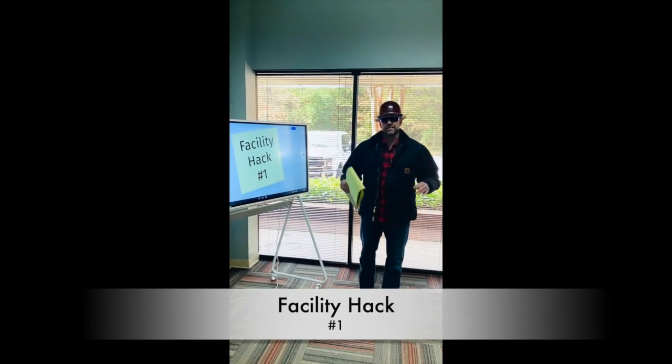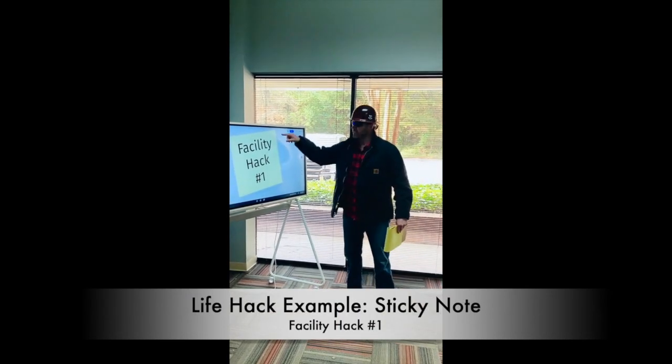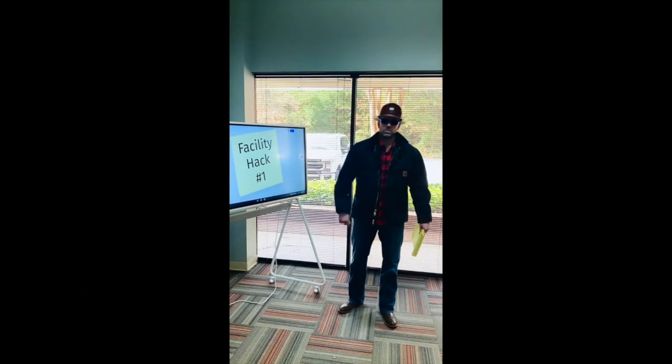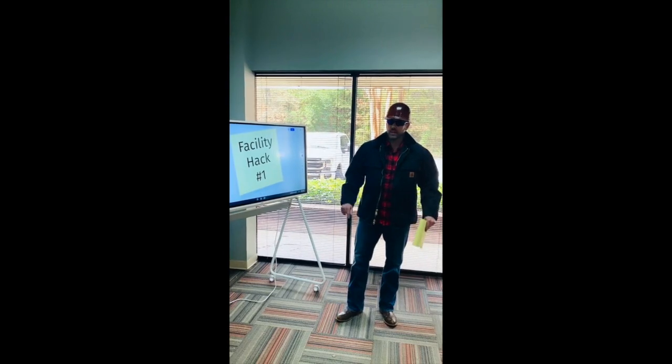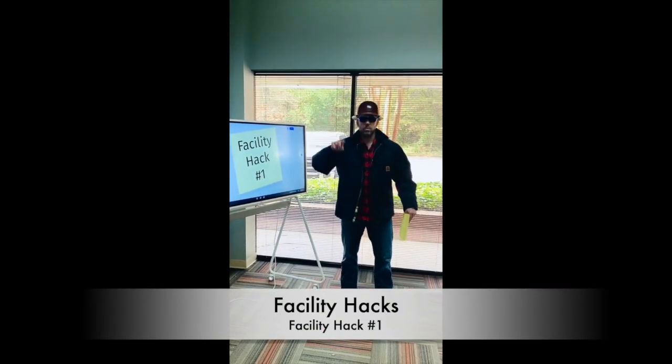We've all heard about life hacks. One of the most well-known life hacks is a sticky note, but that's not what we're talking about today. What we're talking about today is facility hacks number one.